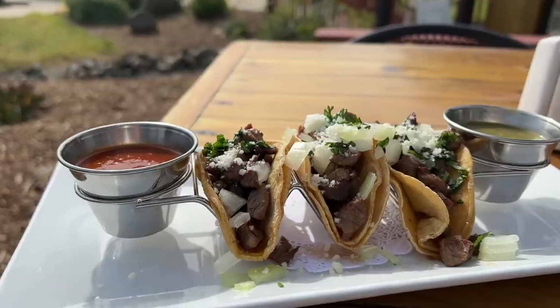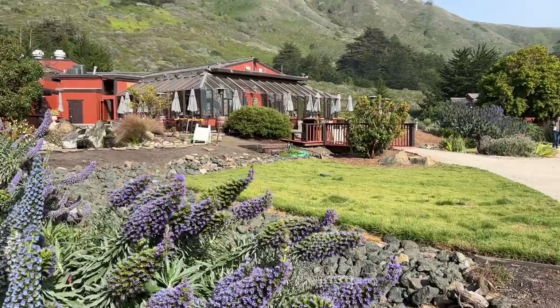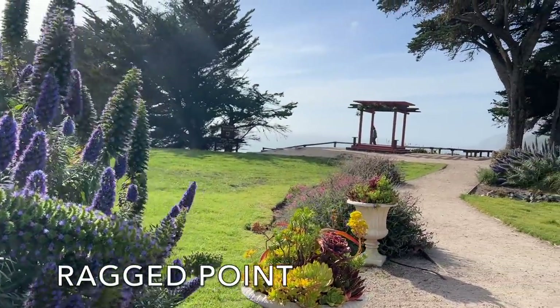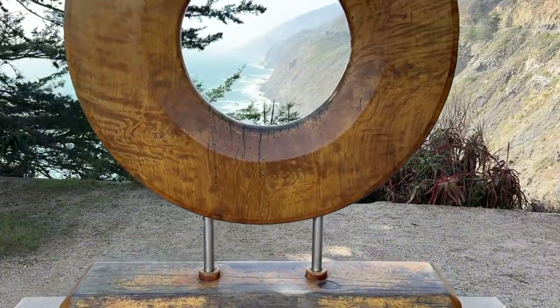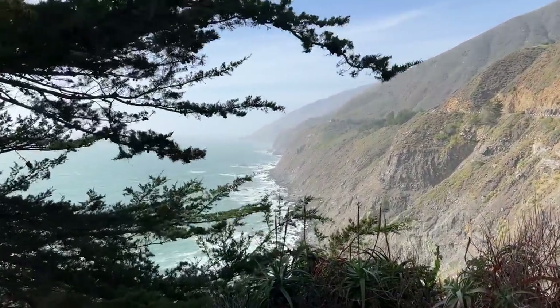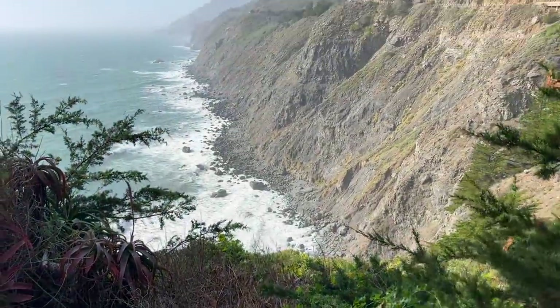Next, we drove about 20 minutes south to Ragged Point and got a late lunch at the restaurant there. The grounds are super beautiful — there's a famous proposal spot there, and even a nature trail that takes you down to a black sand beach and apparently a 300-foot waterfall. But we could not do it because the wind was so strong, it was about to blow us over.